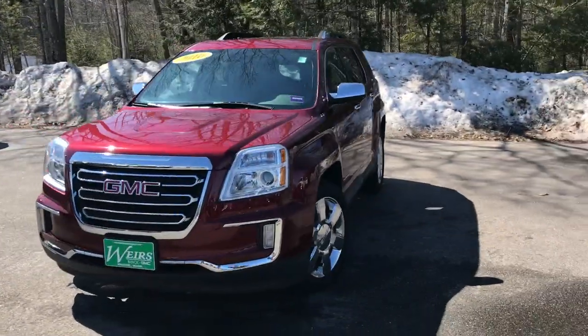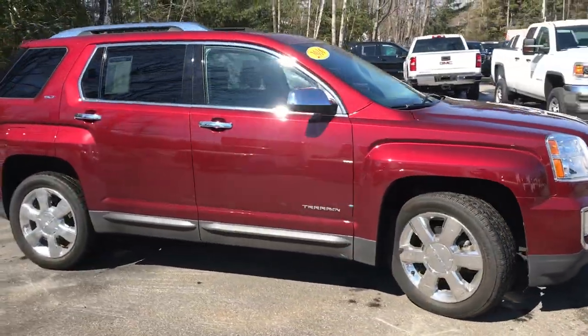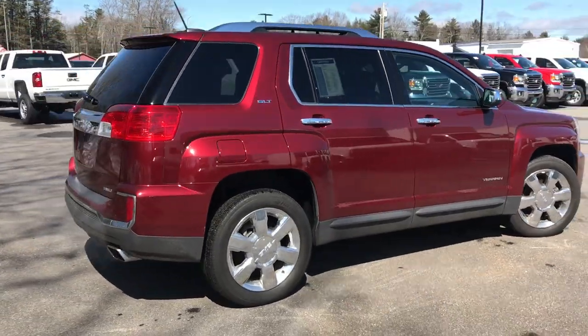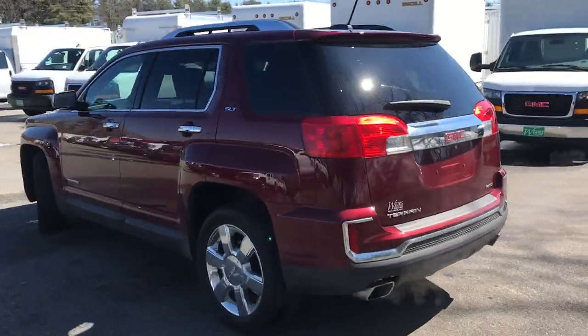Good morning. Over here at Weir's Buick GMC Route 1 in Arundel, Maine. Just wanted to take a quick walk around video of this 2016 GMC Terrain SLT all-wheel drive that we have here. This Terrain's got a little over 34,000 miles on it and it is a certified pre-owned.